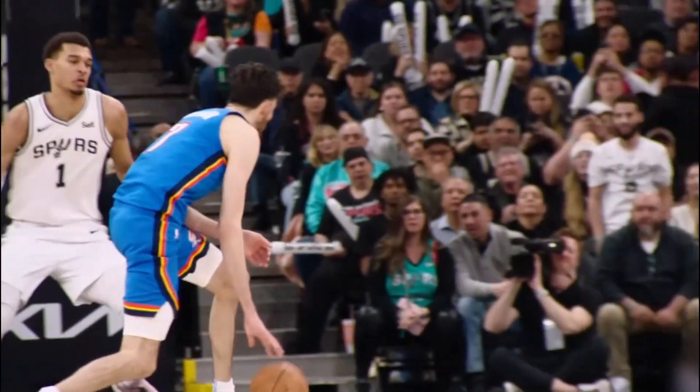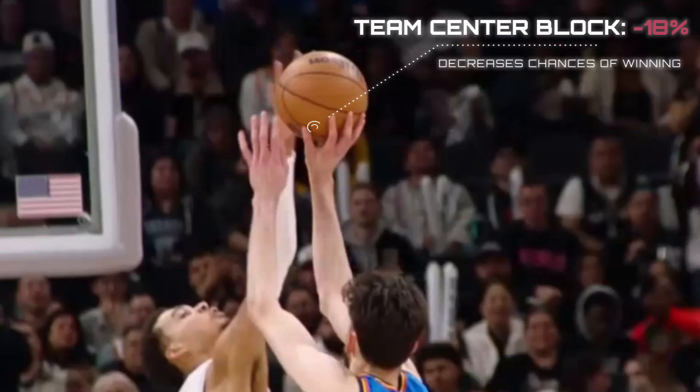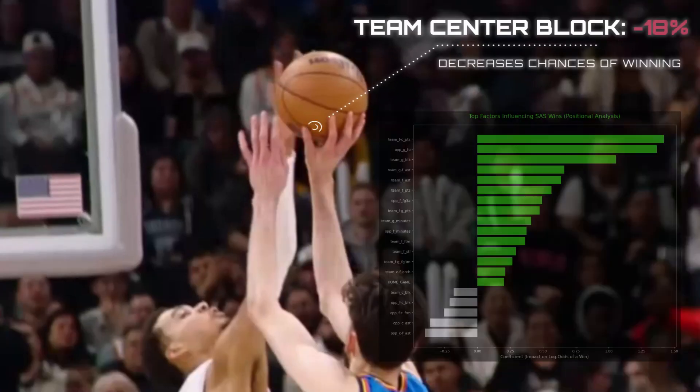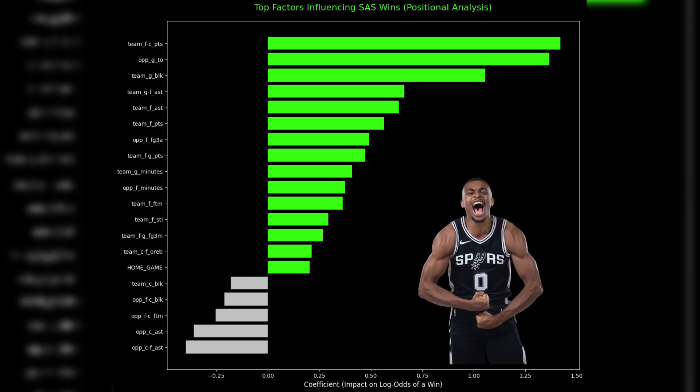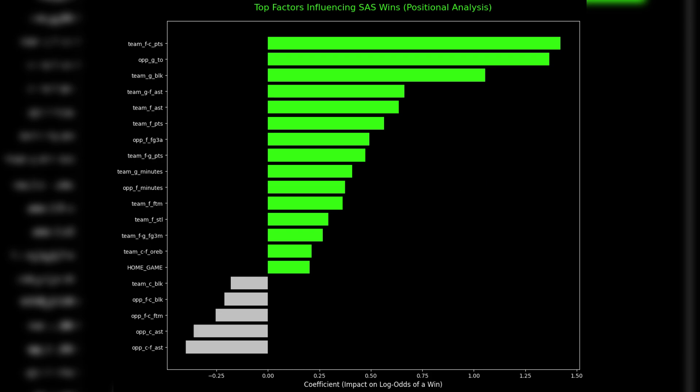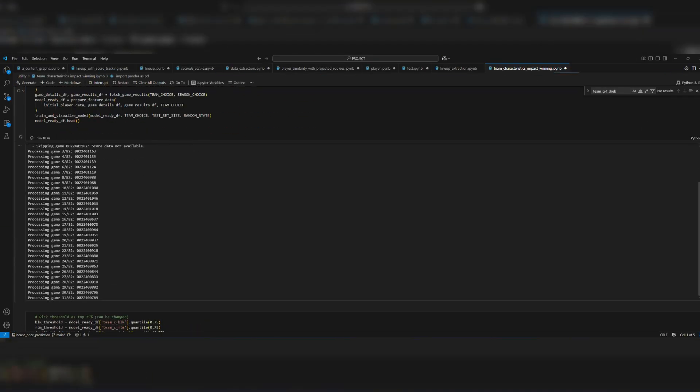The L1 part cuts through all the noise. Out of hundreds of stats, it isolates only the most impactful signals — the stuff that truly matters on game day. And it all boils down to a simple chart that acts as a power ranking for what wins games for the Spurs. This chart is the key. It lets us define their real identity, understand their off-season moves, and even predict what they'll do next.